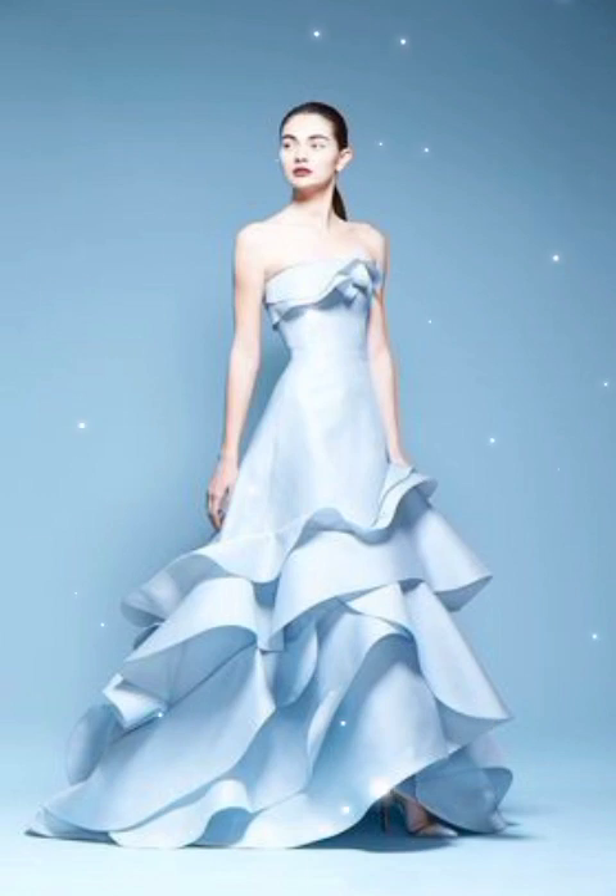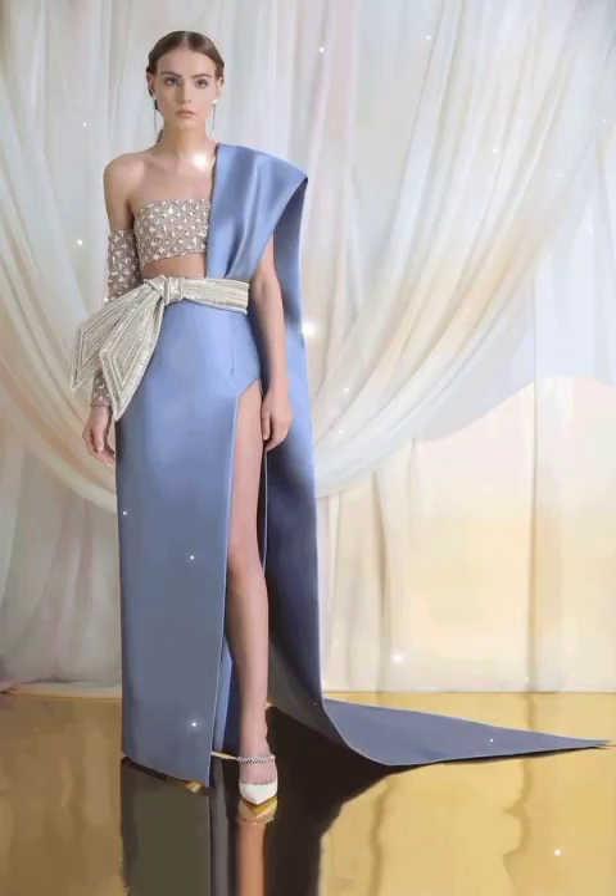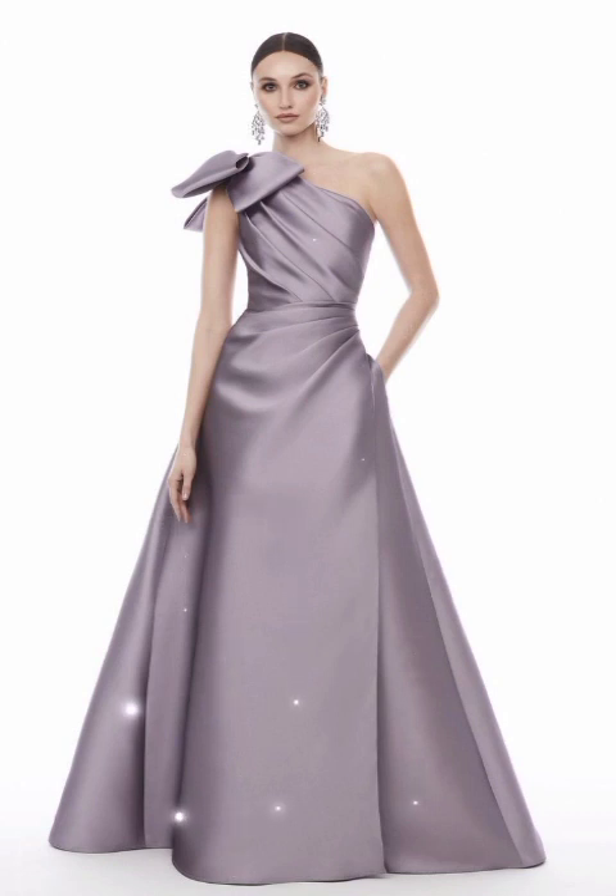Look at your screen — top trendy branded silk feet floor length evening gowns are available in today's video. You can choose your best evening outfit from today's video. I request you to watch my video till end and select your best evening gown.